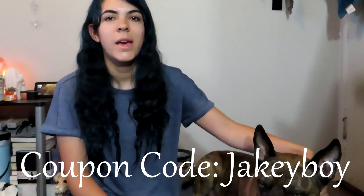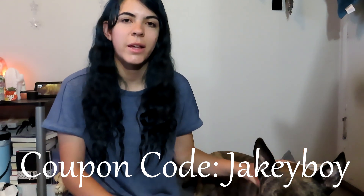For the coupon code, I'll put it up on the screen — it's just 'jakey boy.' All you have to do is click on the link in the description below and it will send you to the BullyMake website where you can enter your code at checkout. A percentage does go to me as well, so when you use my link you're helping me out a little bit.